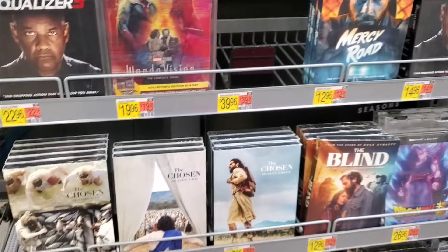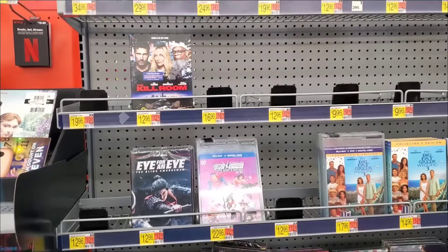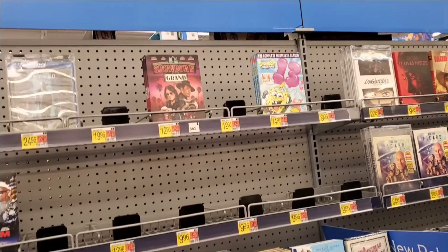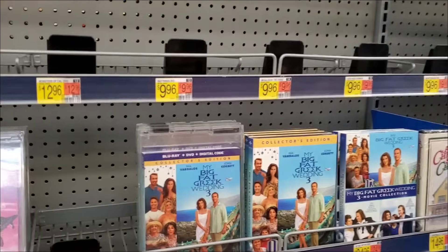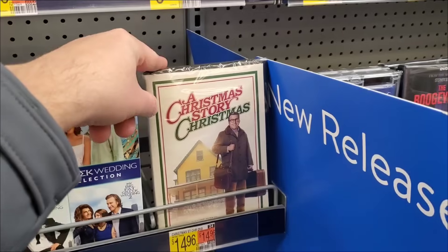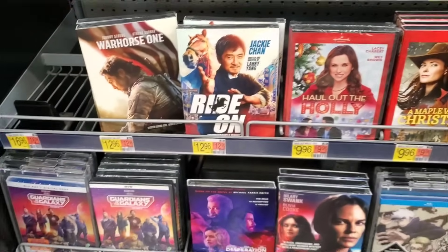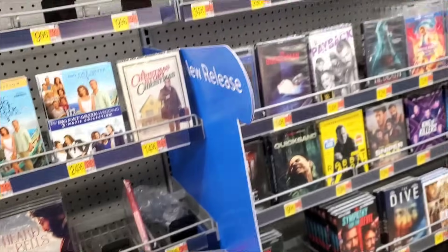The shelves are looking pretty bare over here - maybe they're getting ready to restock. We've got My Big Fat Greek Wedding, Christmas Story Is Here on DVD which I've shown on the channel before - actually a really good sequel, I do recommend it, though I wish they had a blu-ray. Got a bunch of Hallmark stuff, Guardians - same old stuff we always see.